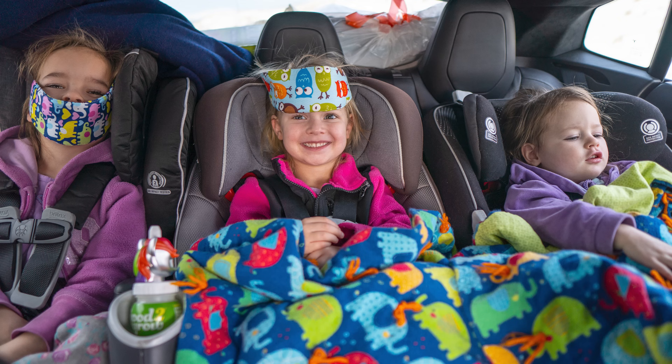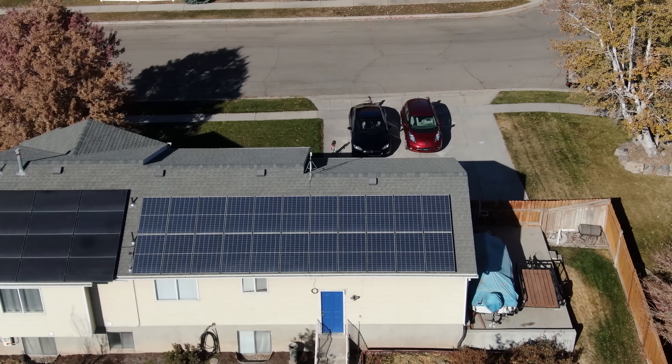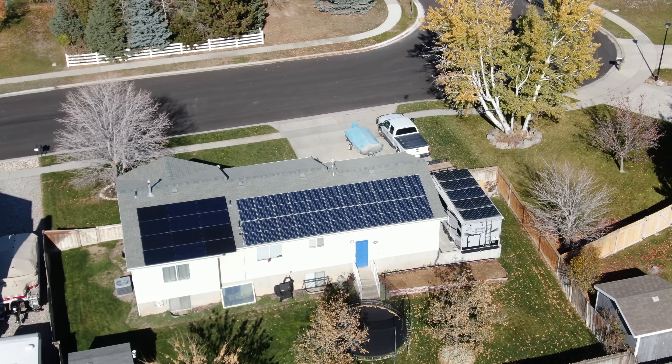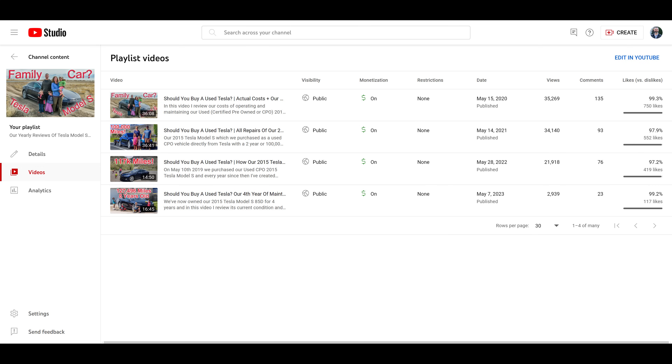My high opinion of it has been buoyed up by the free unlimited supercharging at superchargers, as well as the free charging here at home from our solar panels that have now completely paid for themselves. Despite free power, we have had to spend some money on maintenance and repairs. I've made annual maintenance cost videos every year since we purchased our Model S, and I will link a playlist to all those prior videos.